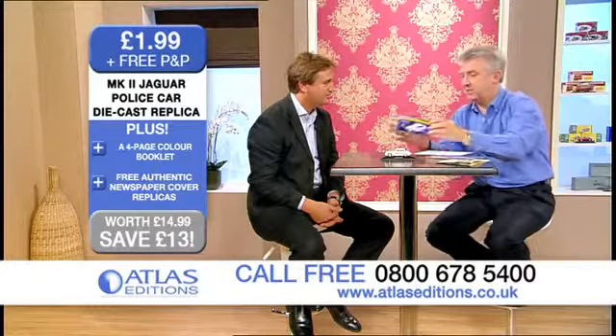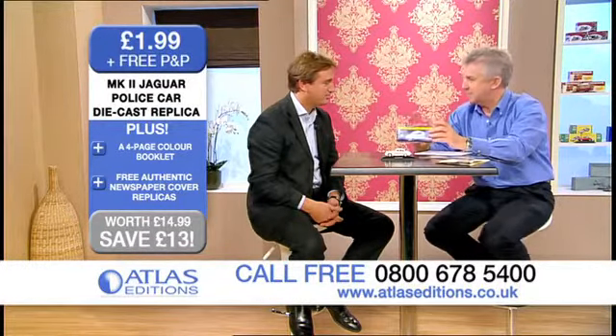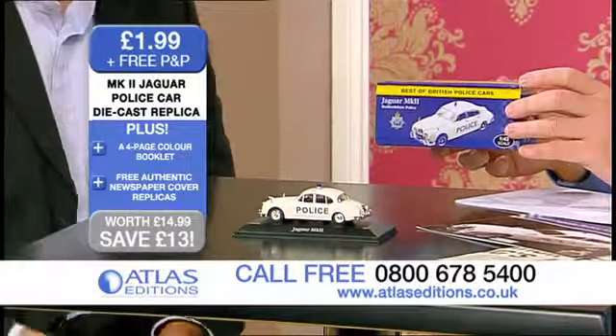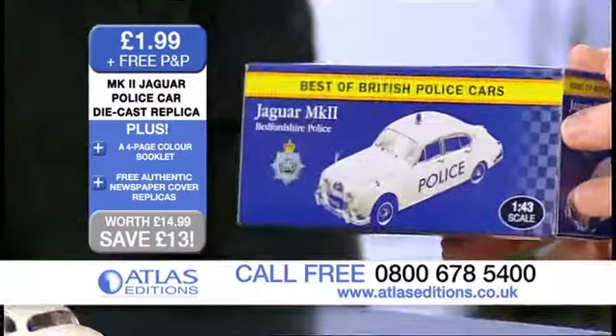And it also comes with a souvenir box, because they always say keep the boxes of these models, don't they. Very much so — it's very, very important to keep that. And of course, it's a way to protect the model itself as well, which is die-cast metal.